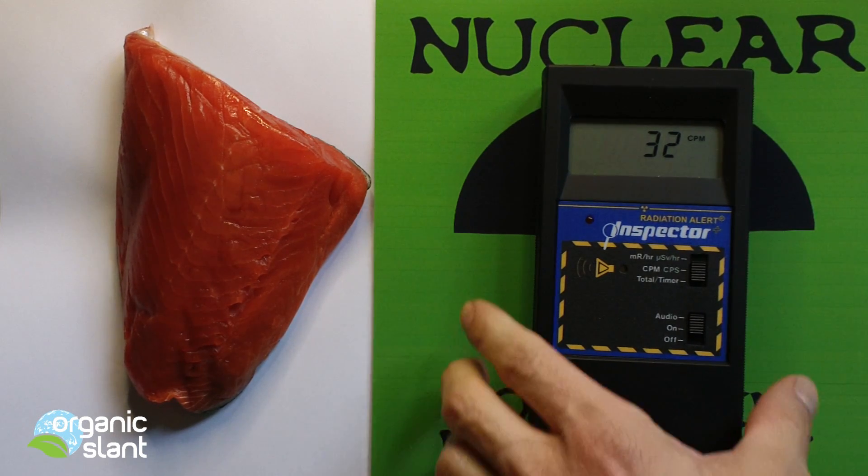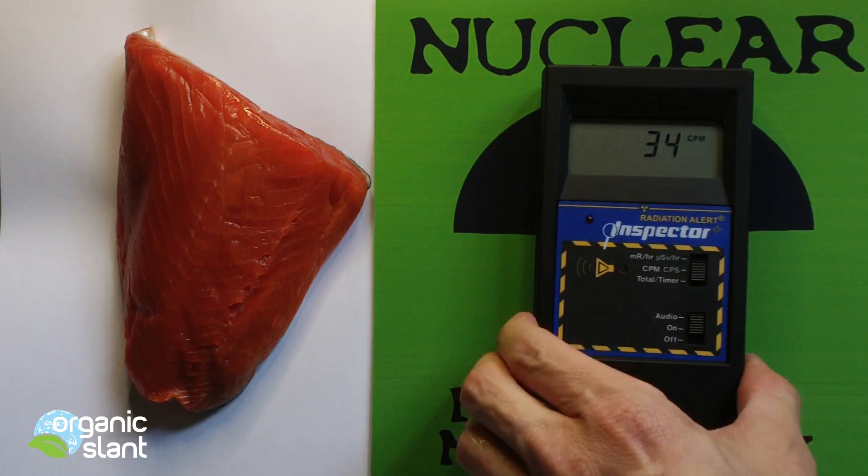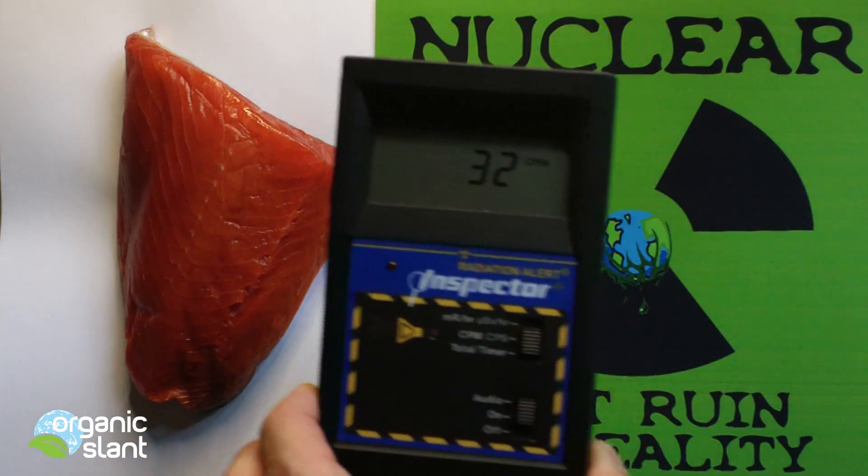All right, here we go. I'm going to float the detector right above it without touching it so I don't contaminate my little unit there.